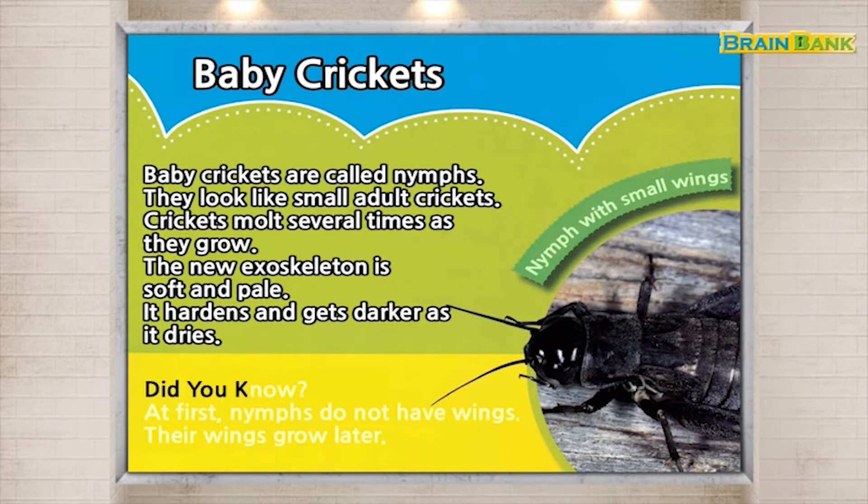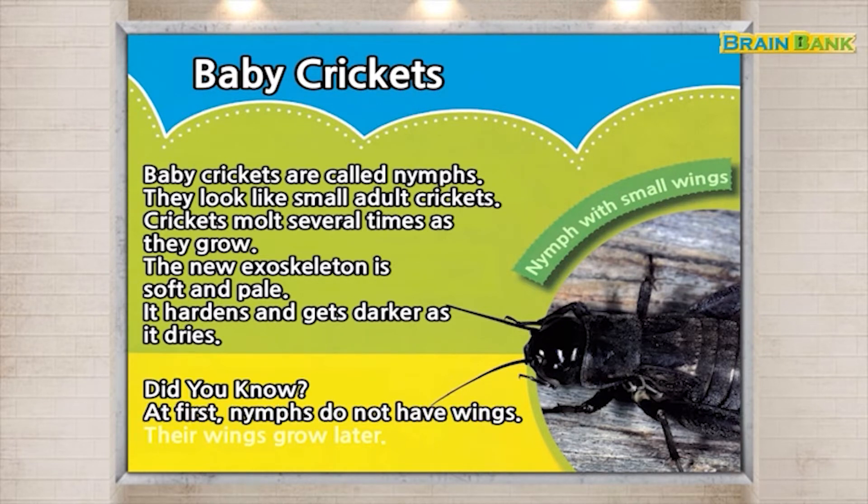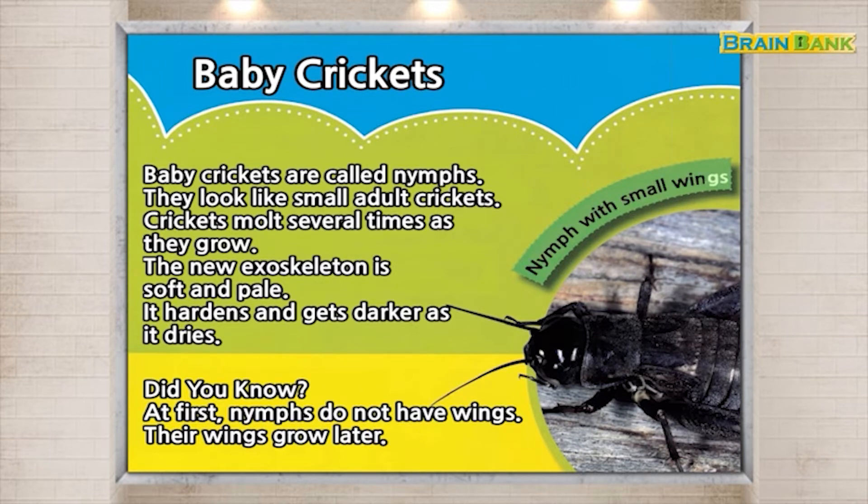Did you know? At first, nymphs do not have wings. Their wings grow later. Nymph with small wings.